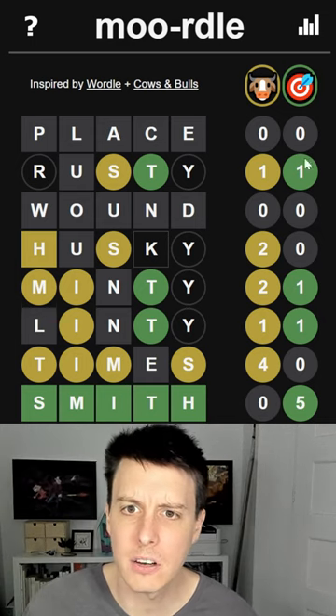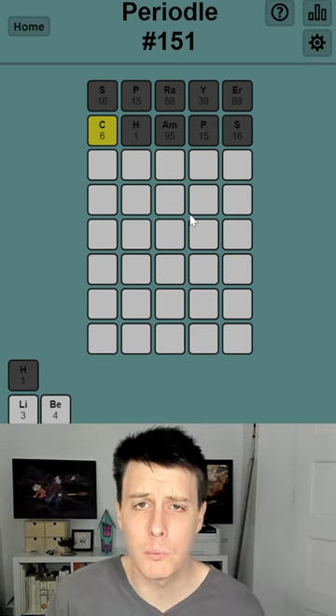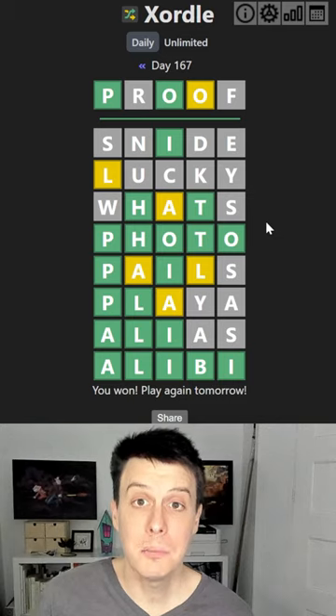Number 10: Moordle. It's Wordle, but you've gotta figure out where the yellows and greens go yourself. Number 9: Periodle — Wordle, but you can only use atomic symbols to make the word.